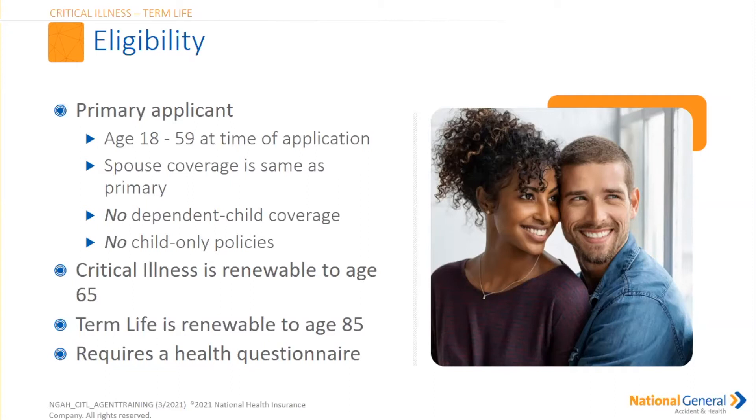A spouse is covered for the same dollar amount as the primary — so no percentages. If it's $100,000 for the husband, it's $100,000 for the wife. There is no dependent child coverage on this policy and no child-only policies. Please note the critical illness is renewable to age 65. The term life is renewable up to age 85. Please note on the critical illness we do require a health questionnaire.